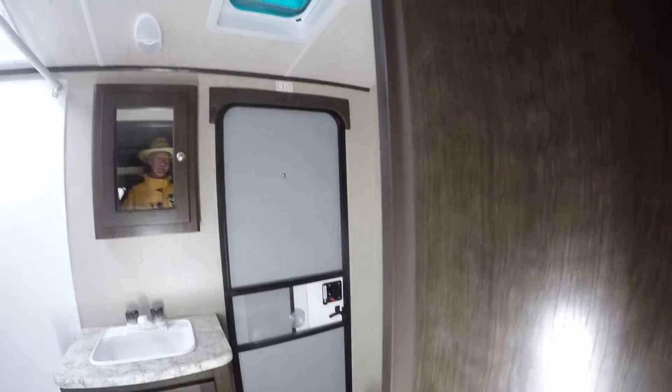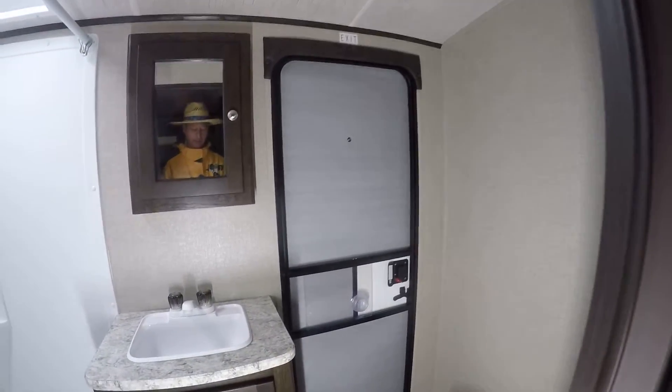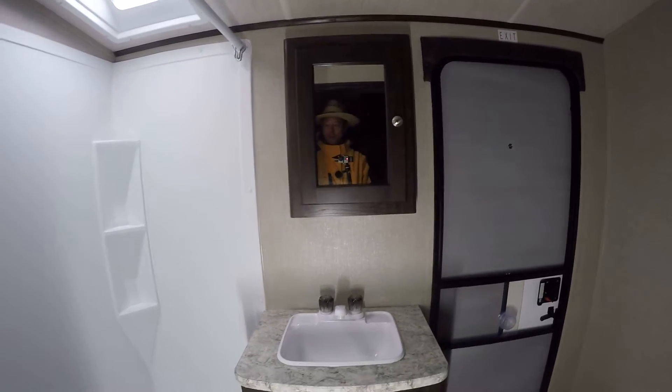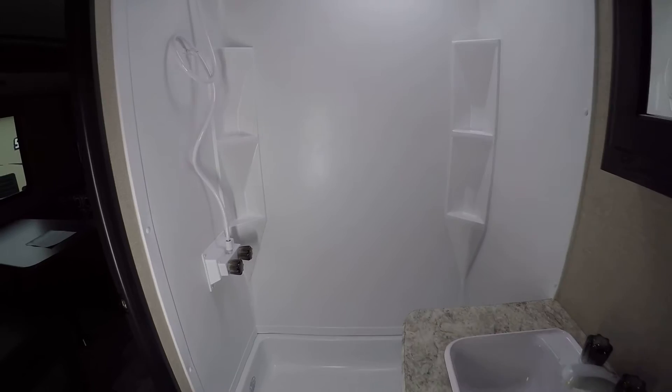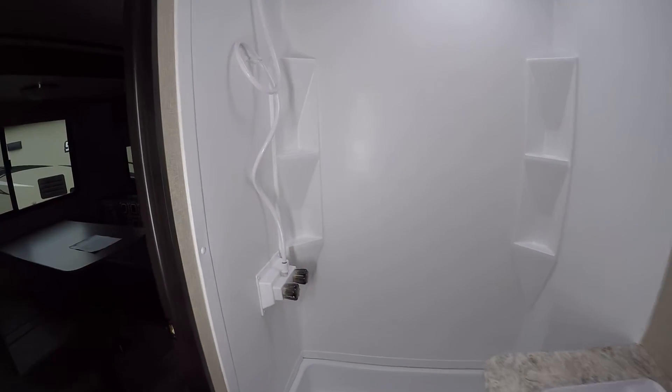Two doors — in case you gotta get out in a hurry, you got a back door. Vanity for washing up and brushing the teeth, and of course you got Bob Barker staring at you out the vanity mirror — how disturbing is that? Got a shower so you don't have to stand in line at the public facilities hoping for hot water, and no more late-night hikes down to the public facilities or out into the woods.